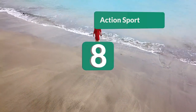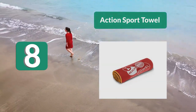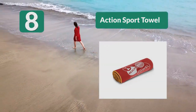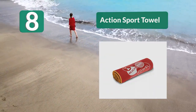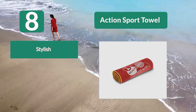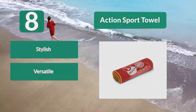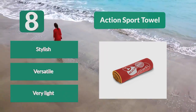Number 8: Action Sport Towel. Not only is it great for swimming, but there are different sizes available so you can use it for the gym or as a beach towel too. It also comes in hand towel size, and you get a pair if you choose this size. It's really stylish and comes in many colors. You can fold it to a really small size. Key features: stylish, versatile, and very light.